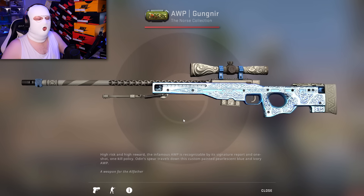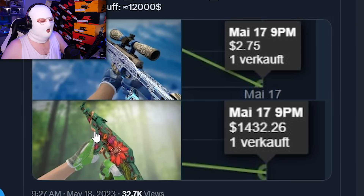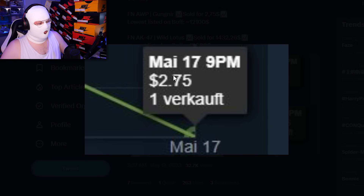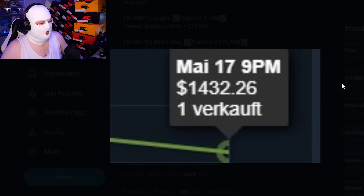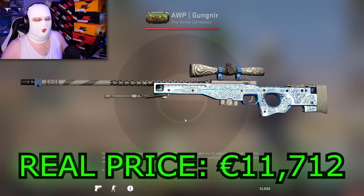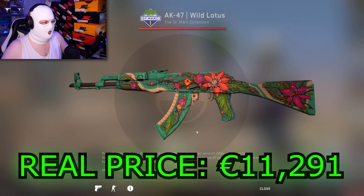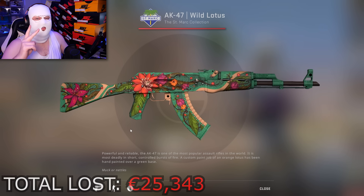On the 17th of May two insane sales happened on the Steam Market. The first one is for a Factory New Op Gungnir and the second one is for a Factory New Wild Lotus, both on the Steam Market. The Gungnir sold for $2.70, and at least he got some value out of the Wild Lotus — it sold for $1,400. But these are both worth around 11-12,000 euro, so he lost like 20,000 euro on these two sales, which is absolutely crazy.